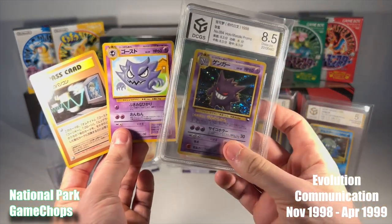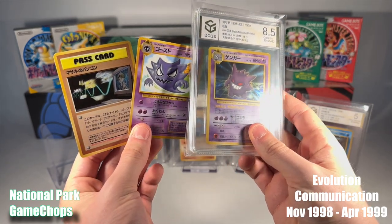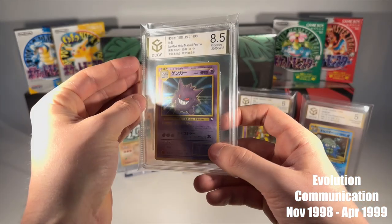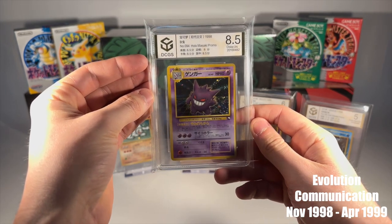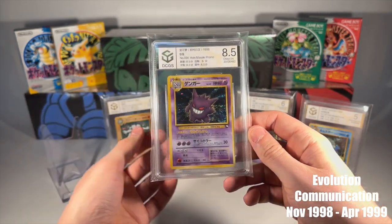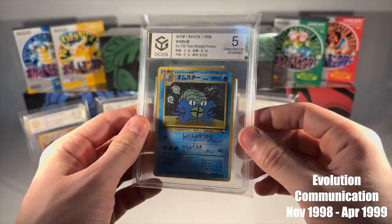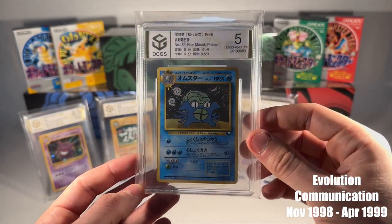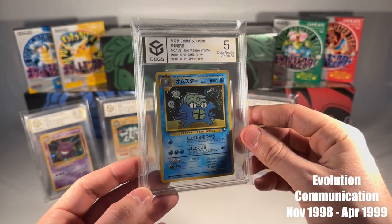In our final segment, we spotlight the exquisite Misaki Vending Machine promotional cards, featuring Gengar, Golem, Machamp, Alakazam and Omastar. This promotion was a masterstroke of fan engagement. Trainers could mail in Bill's PC Pass card, found in Series 3, along with specific Pokemon cards that normally evolve via trade in the games. Media Factory, the company offering this promotion, would then send back a dazzling Hollyfoil promo card. This initiative clearly replicated the trading evolution concept from the Game Boy games, with Bill's PC acting as the virtual trading platform.